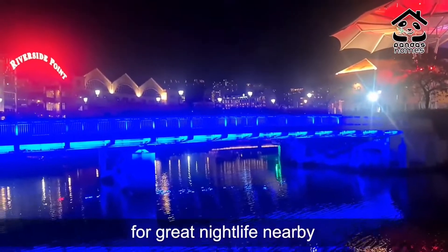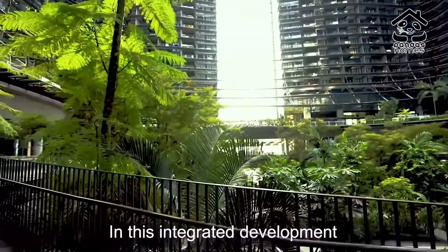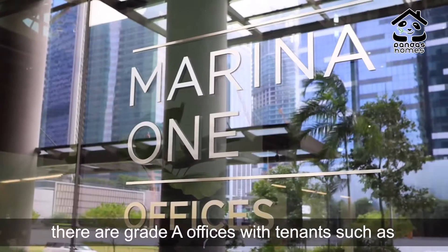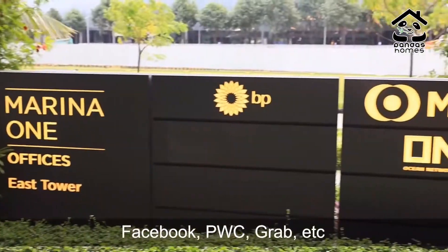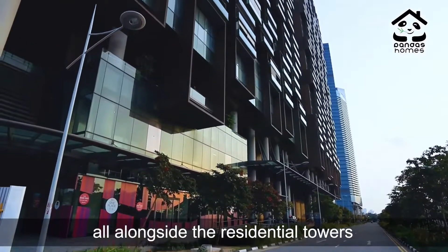For a great nightlife nearby, you can easily hop over to Clarke Quay or Boat Quay. In this integrated development with the retail podium, there are great Grade A offices with tenants such as Facebook, PwC, Grab, etc., all alongside the residential towers.